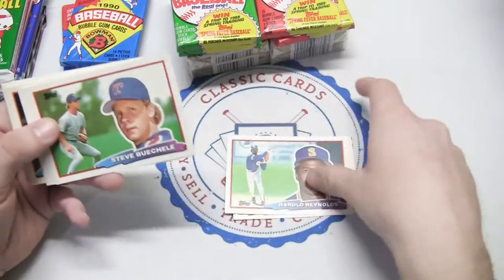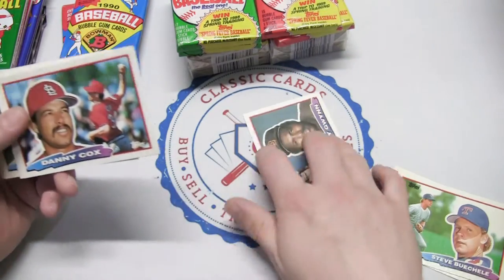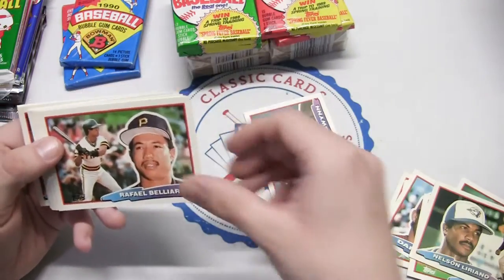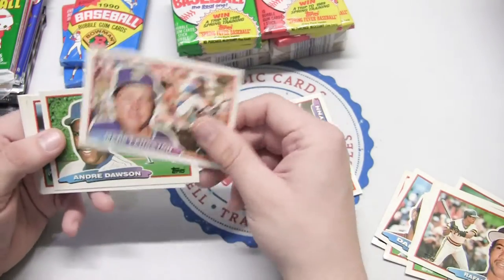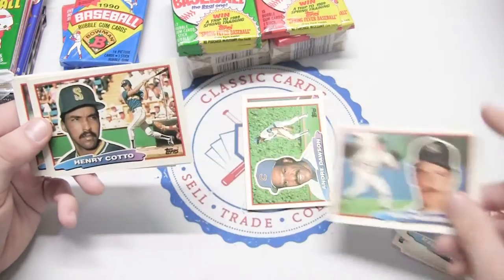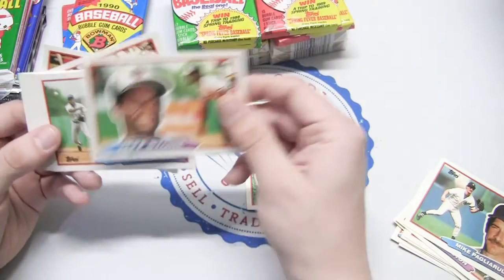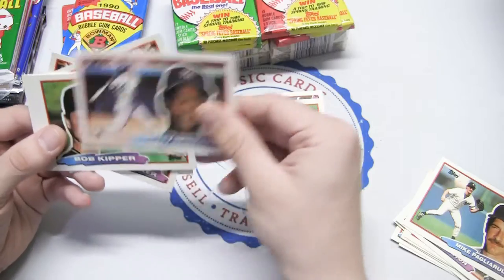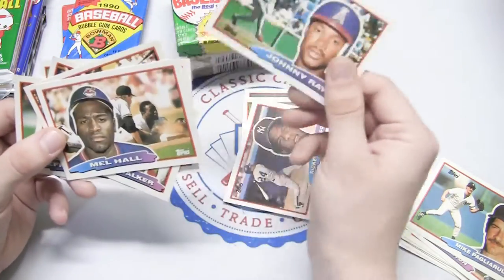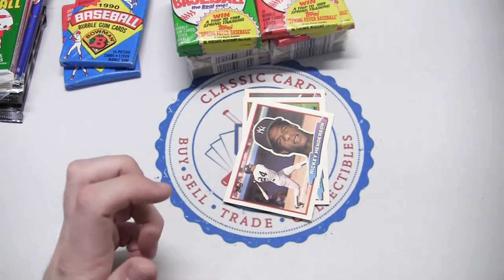We've got Tom Browning, Harold Reynolds. So we're going to see a bunch of duplicates here. But Tony Gwynn's our first one there - first Hall of Famer. Mike Pigliari - I can never say his name right - Tagliarulo. Jerry Brown, Rickey Henderson. So one Hall of Famer on average per pack there. Johnny Ray, not Barry Bonds - thinking of that 87 Opening Day. Don Russ. Let's hit the 90 Bowman real quick.